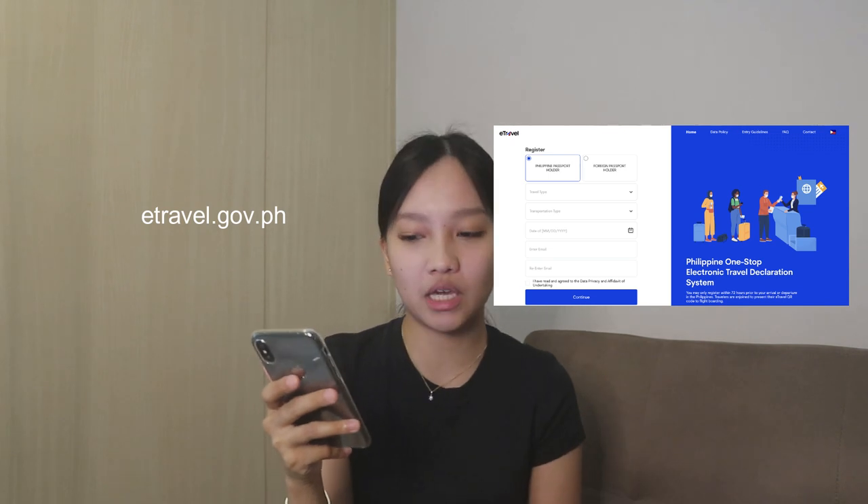Then after that, we went to immigration. So yung immigration sa Clark International Airport, hindi mo na kailangan mag-fill out ng departure card. Wala ka rin mahanap doon na area na makakahingi ka ng departure card, kasi they will be requiring you to present your QR code from e-travel.gov.ph. 3 days including the departure date — dapat doon mo pa lang pin-fill out yung e-travel.gov. For example, Wednesday yung departure day mo, dapat Monday mo pa lang siya gagawin, or Tuesday, or sa mismong day ng flight mo.